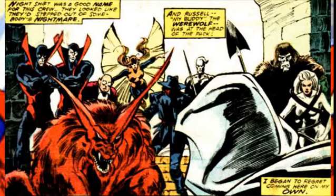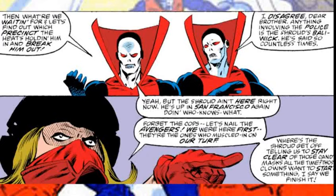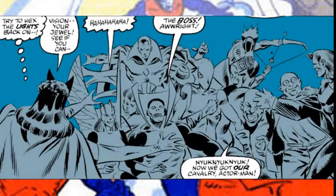They then appeared in Solo Avengers issue 3, where the Brothers Grimm and the Night Shift battled Moon Knight — but it's really just a one-panel appearance, more of an easter egg. They were in West Coast Avengers volume 2 issue 40, where they battled the West Coast Avengers, with their personalities showing off again — the two brothers always disagreeing with each other. They fight the heroes, then go back to their hideout where the heroes show up to confront them, but then the Shroud makes everything pitch black, allowing everyone to escape.